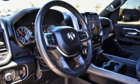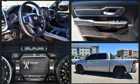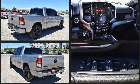Here's a great deal on a 2020 Ram 1500. This four-door, five-passenger truck still has fewer than 60,000 miles. Smooth gear shifts are achieved thanks to the powerful eight-cylinder engine.